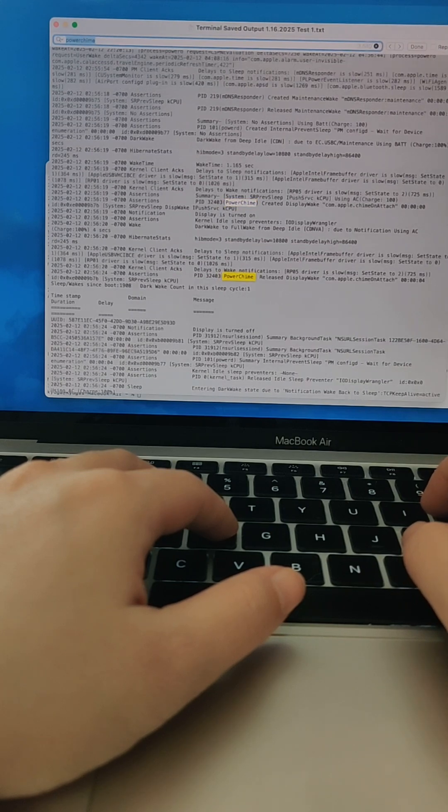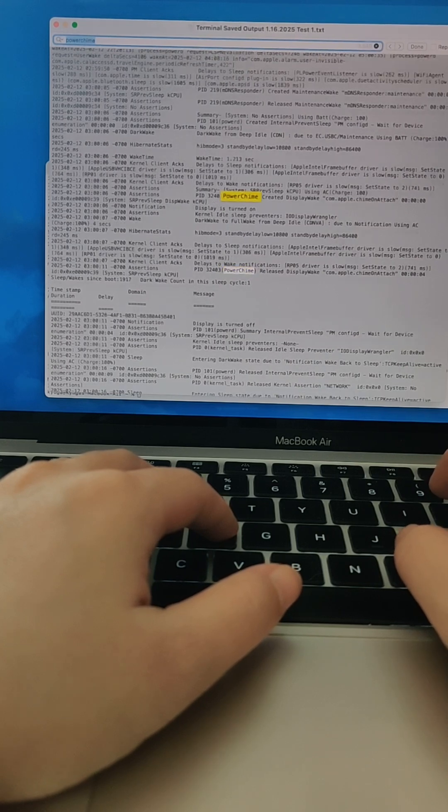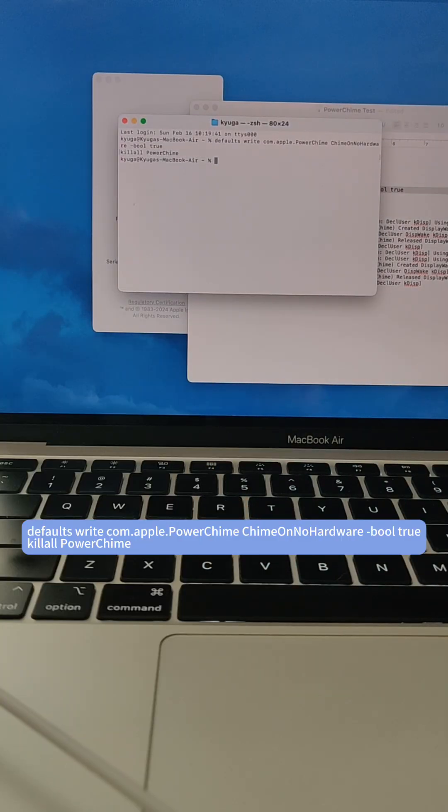Now that we have confirmed the cause, the next step is to type the following command into Terminal and run it. I'll post the command in the description. That's it — hope this fixes your problem as well.